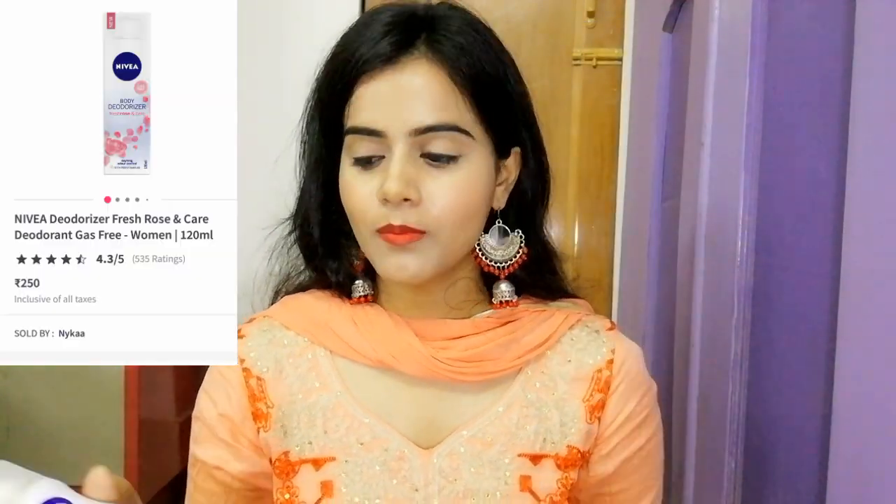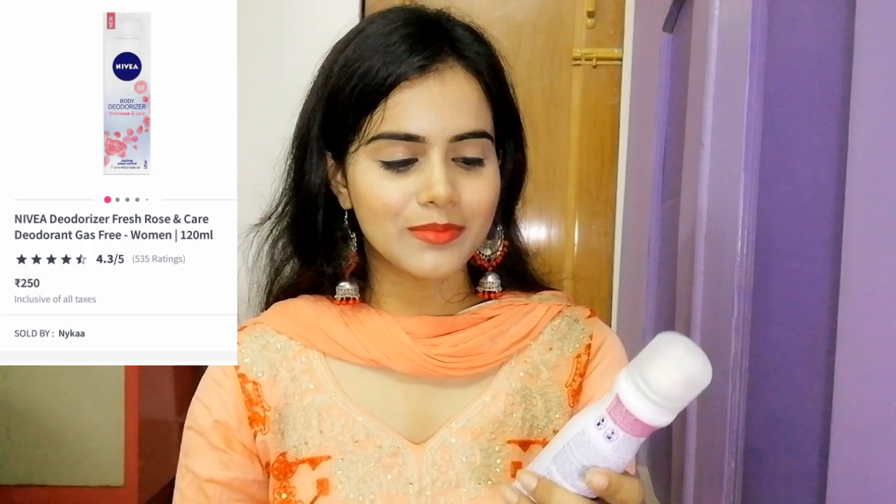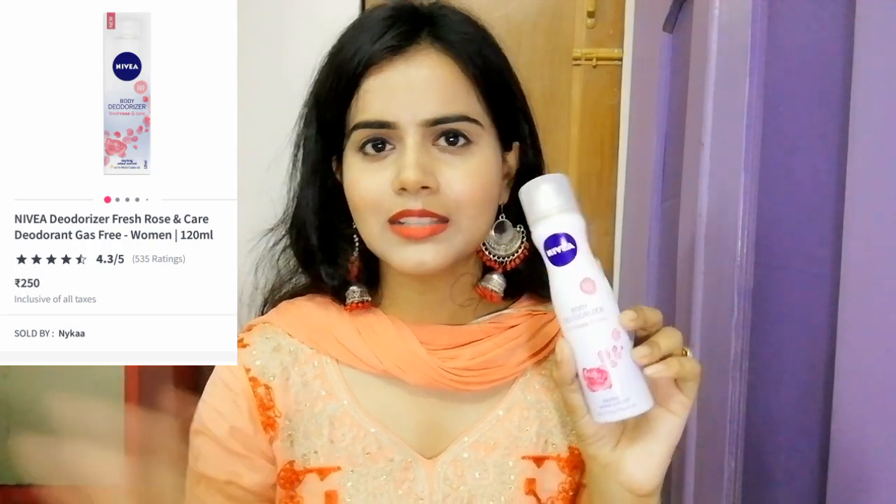This is Nivea Body Deodorizer in the Fresh Rose variant. I had heard about this variant and tried it once — my review is good. I will use it a few more times and then share a dedicated video. This product is good for teenagers and is effective for odor control, especially in the monsoon season.